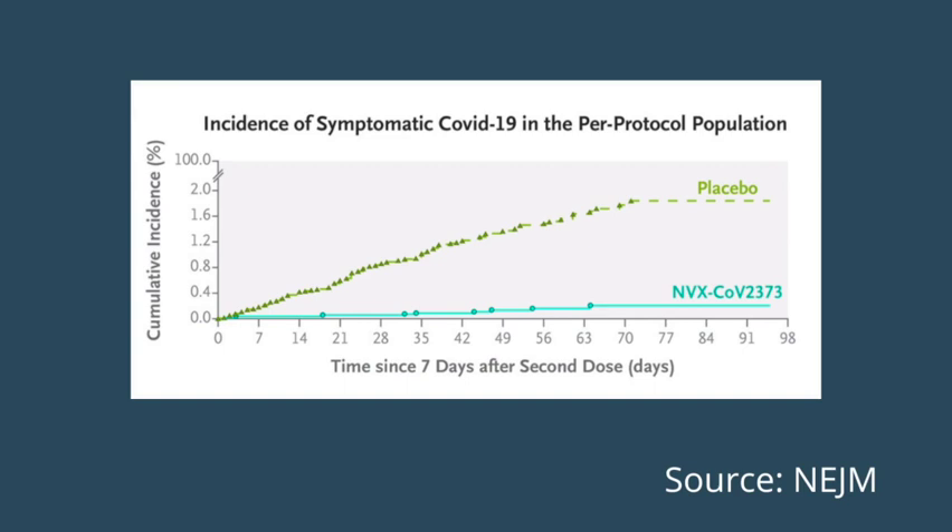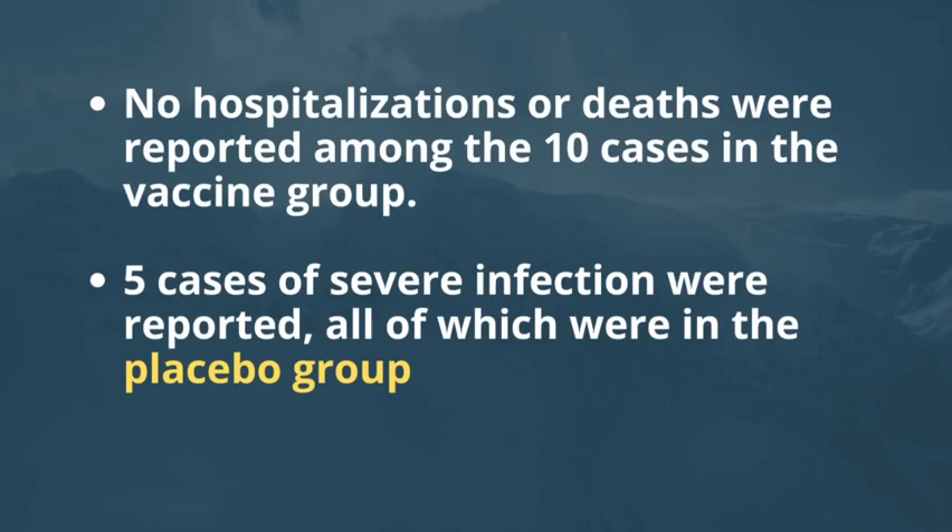Infections were reported in 10 participants in the vaccine group and in 96 in the placebo group. This gave a vaccine efficacy of 89.7%. The Novavax vaccine was quite effective in reducing the incidence of infection, with the placebo group showing a much higher incidence of symptomatic COVID-19 in the per-protocol population. No hospitalizations or deaths were reported among the 10 cases in the vaccine group. There were five cases of severe infection, all of which were in the placebo group.